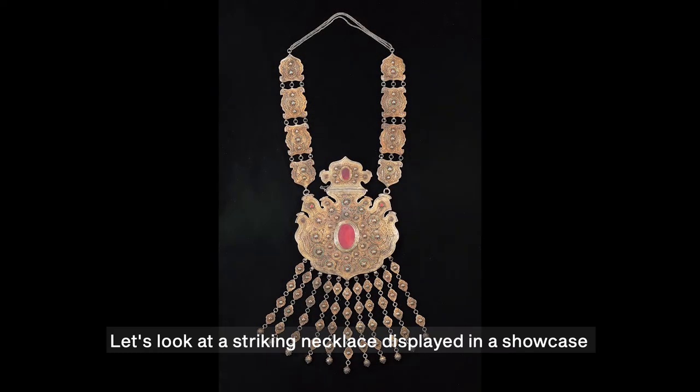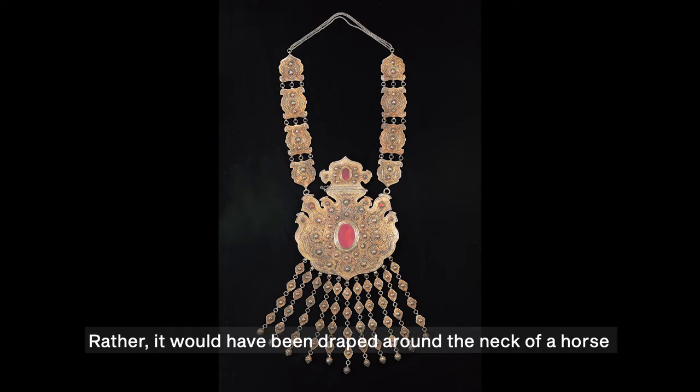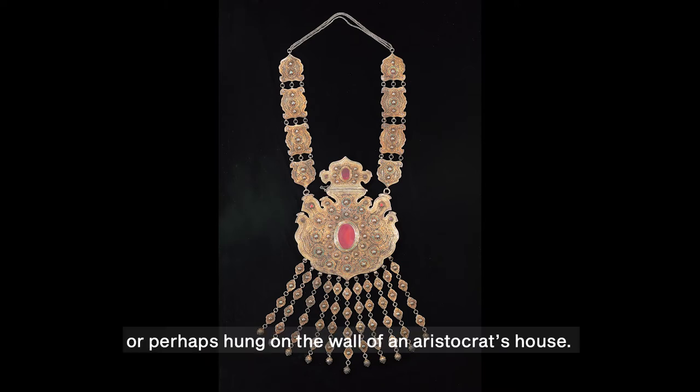Let's look at a striking necklace displayed in a showcase in the right-hand corner of the Jewelry Gallery. It's on the wall at the back of its glass case and can be viewed in its full glory. Measuring well over a metre — 130 centimetres — and nearly one third that in width, it is far too large to have been worn by a person. Rather, it would have been draped around the neck of a horse during a wedding procession, or perhaps hung on the wall of an aristocrat's house.